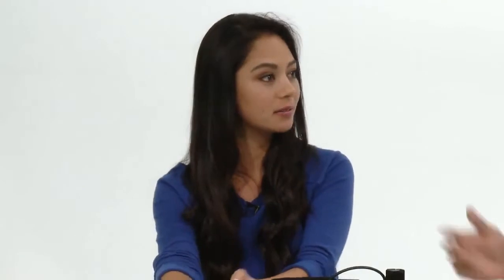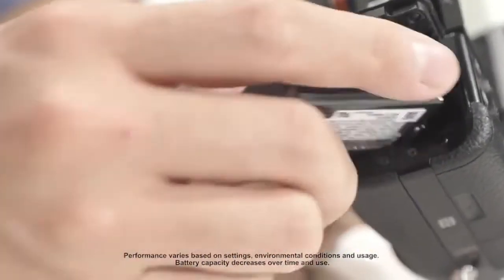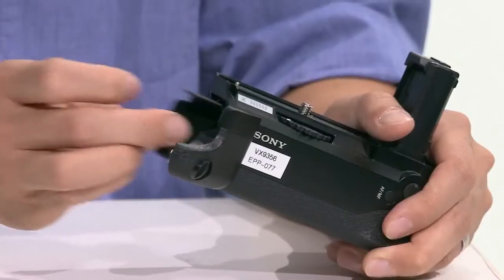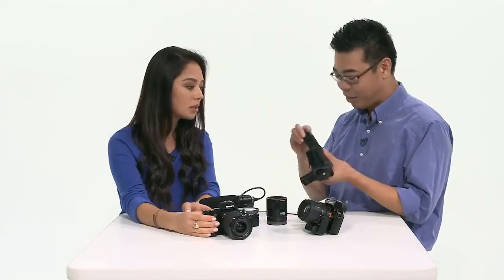Battery life is 330 shots, but you do have an option for a grip and this grip is really cool too. It has the ability to add in two batteries, so double the battery life as well.